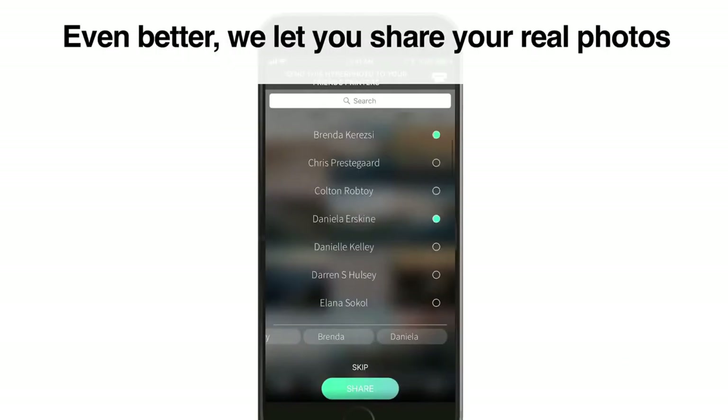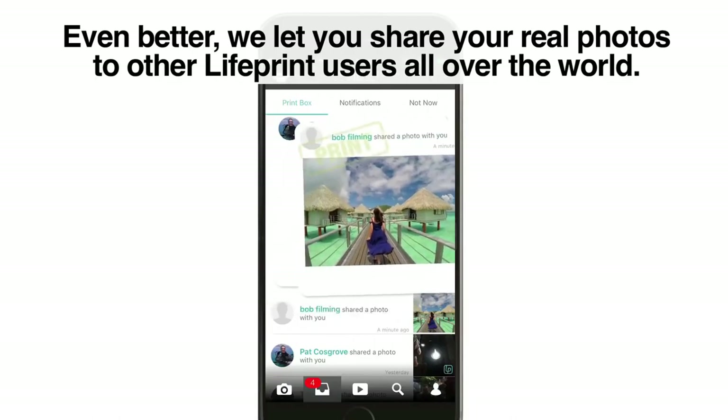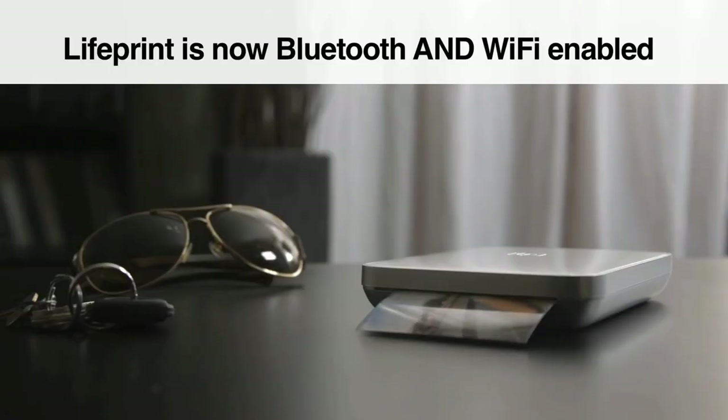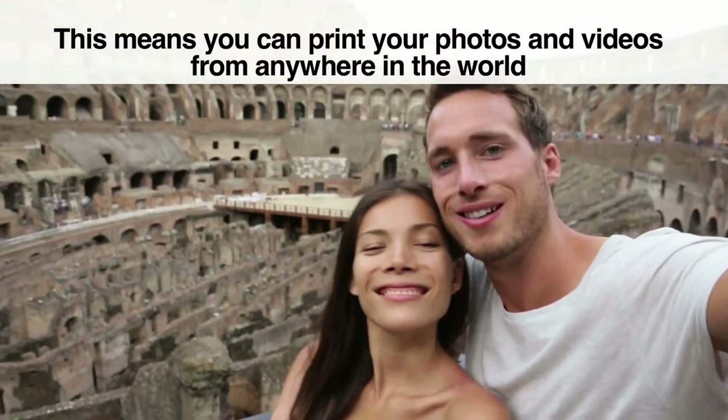It's extremely gimmicky, but kind of neat the first few times you try it. This printer also boasts its own social network to share videos and images. Looking at some of the features, it's clear Lifeprint is aiming at a younger audience — one that may prioritize fun over actual print quality.